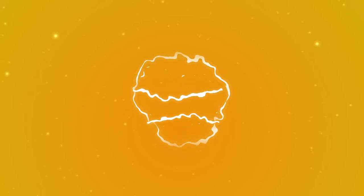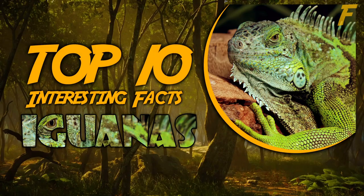Welcome to Factly, the place of interesting and unusual facts. Welcome to our top 10 facts about iguanas.